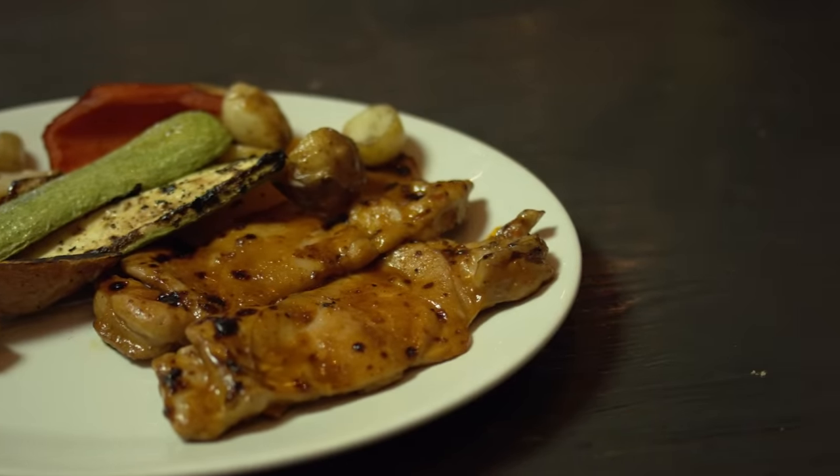Set your air fryer to the same temperature as the original recipe calls for and cook your items for the same amount of time. The one thing you'll need to be conscious of is the size of your air fryer — some have round baskets, others have square baskets, so you need to be mindful of which inserts you can use inside your fryer.